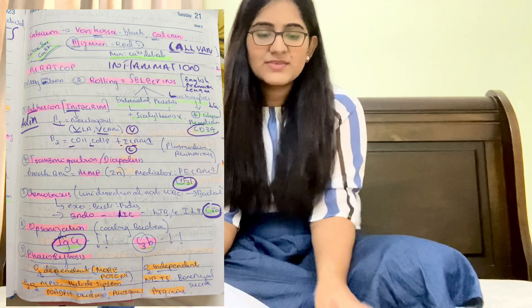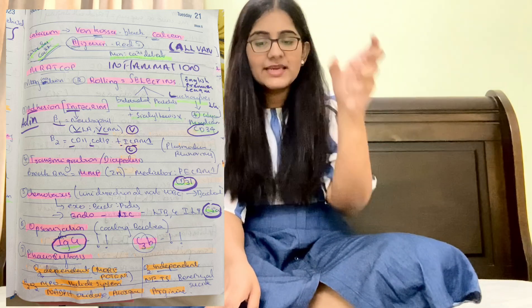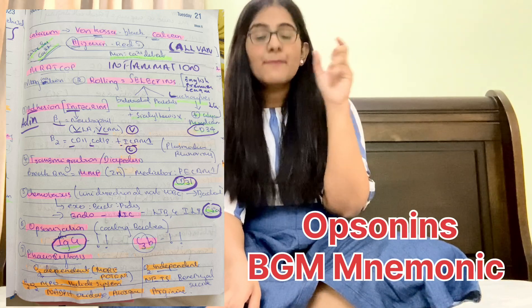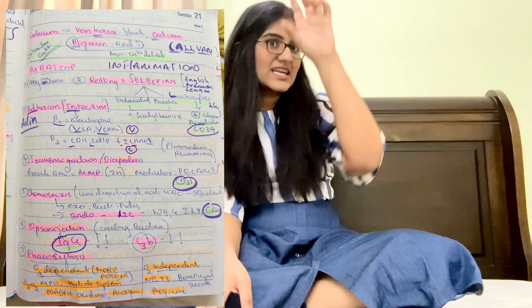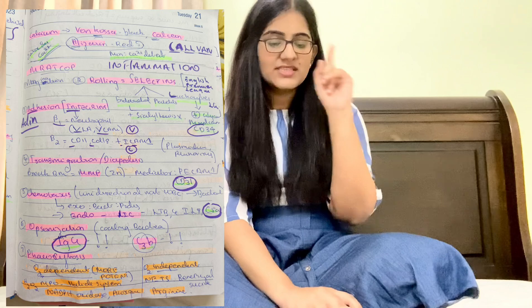For chemotaxis remember C5a. For opsonization remember IgG and C3b — mnemonic BGM: B for C3b, G for IgG, and M for mannose-binding lectin. So remember C3b, IgG, and mannose-binding lectin together.